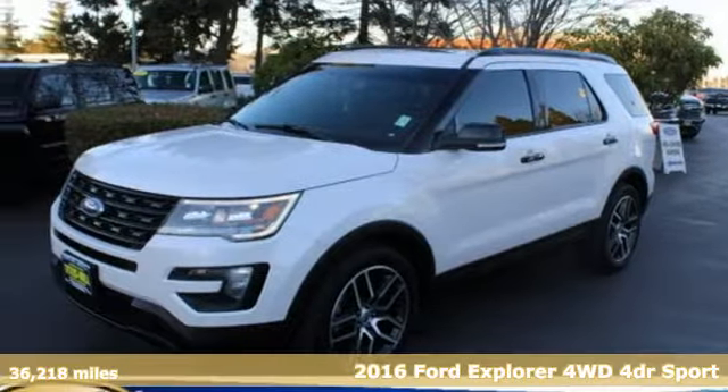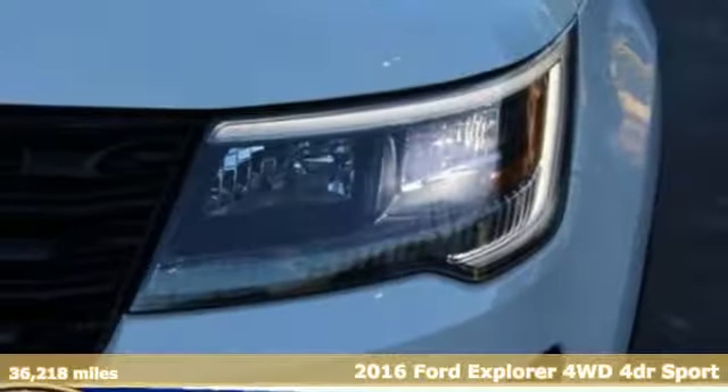It's a 2016 Ford Explorer. Ford is America's best-selling vehicle brand.